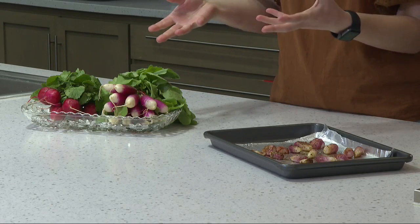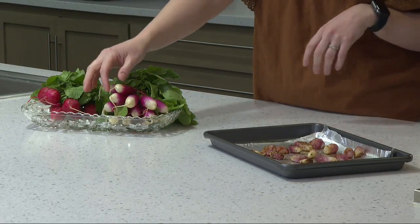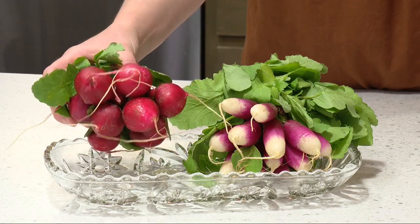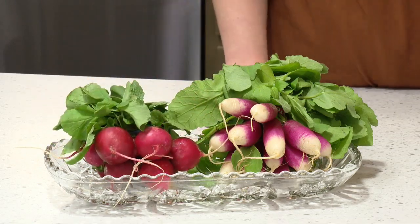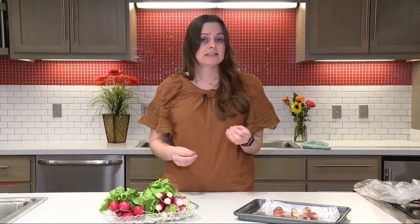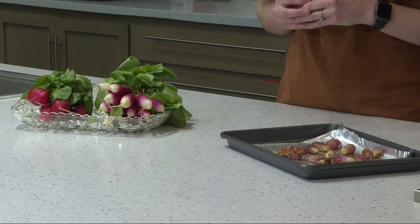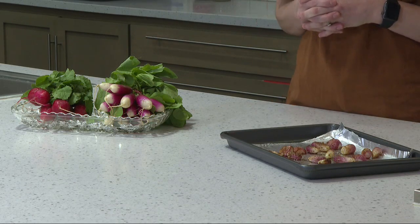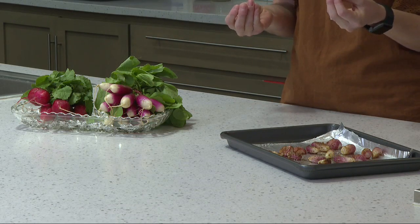Radishes come in a lot of different shapes, sizes, and varieties. Your traditional red radishes are out there, and there are some that are a blend of colors like these ones right here, some that are purple, and some that are even black. No matter what, you're going to get a similar sort of nutrition from them. They might have slightly different tastes — sometimes radishes tend to have a little spicy flavor, while some are more mild than others.